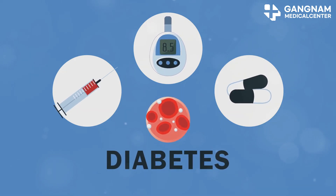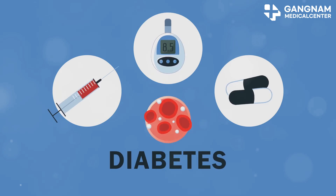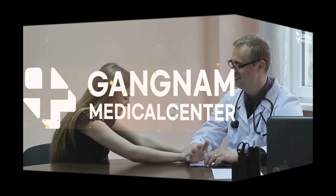In summary, diabetes is a serious condition with a range of complications, but stem cell therapy offers a promising new approach. Stay informed and take care of your health. Thanks for listening.